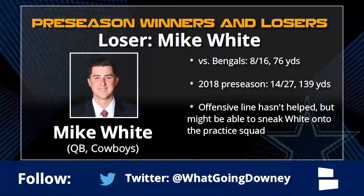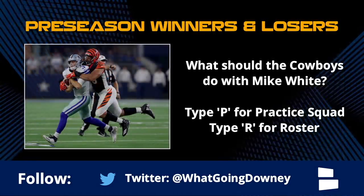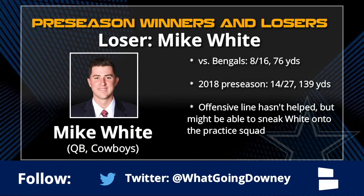One more loser - Mike White at quarterback. The offensive line hasn't helped at all, but Mike White just hasn't looked that good for the Dallas Cowboys. It's gotten to the point where maybe you don't need him on the active roster. He hasn't wowed me at all. Maybe you can sneak Mike White onto the practice squad - and if that's the case, that frees up a roster spot for another wide receiver, offensive lineman, a fourth tight end, or Rico Gathers. Try what you did with Matt Moore all those years ago.